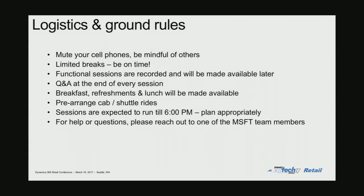Logistics and ground rules: this is a packed room, and I know you're also running a day job, so you might have to be on emails or phone calls. If that needs to happen, please be mindful of people around you — if you have to take a phone call, please step into the hallway. We have a jam-packed schedule with sessions from morning till about 6 p.m., and while we have adequate breaks, please make it a point to come back on time so we can stick to the schedule.